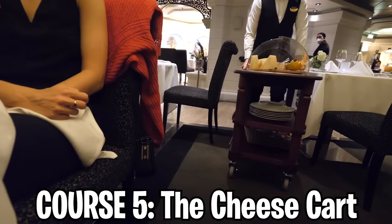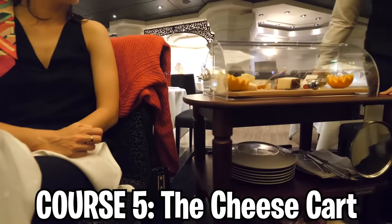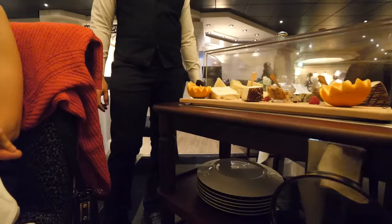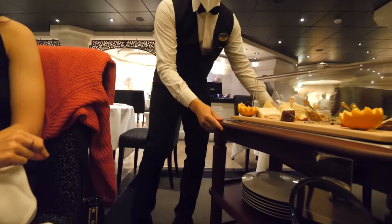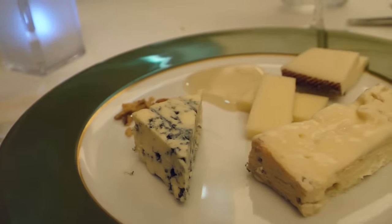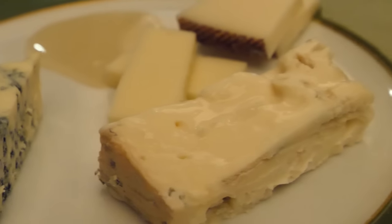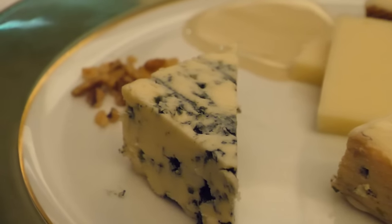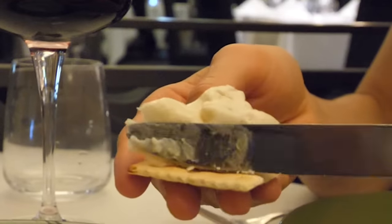Wow, look at this — this is amazing. We'll have a tiny bit of each one. Our cheese expert tells us what's in front of us: manchego, provolone, gorgonzola, and blue cheese. We have the cracker, we have the cheese, and it's time to enjoy.